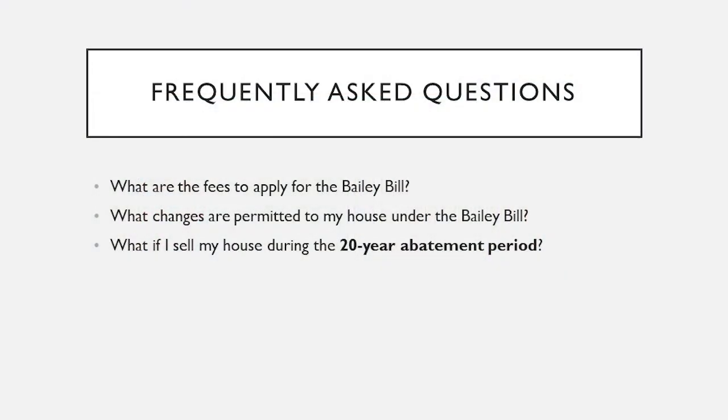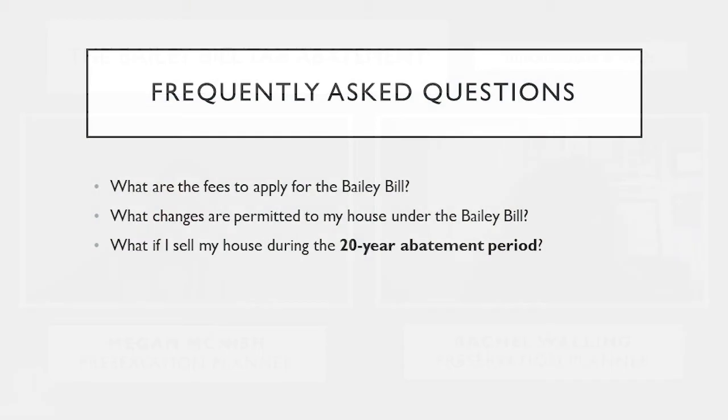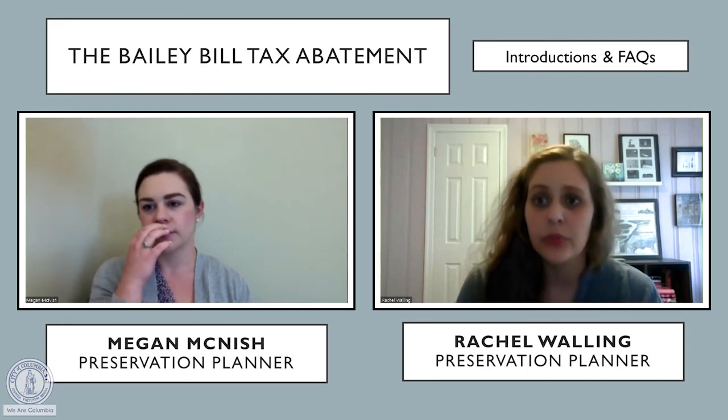The second question is: what changes are permitted to my house under the Bailey Bill? Additions are a big change that people often undertake — we help people through that process frequently. A lot of times they're doing an addition and a renovation together, and we take it to the DDRC for approval all at once. Additionally, if you are a National Register structure, you would not typically have city preservation review. However, under the Bailey Bill, any changes you want to make for the duration of the 20-year period need to go through preservation staff and the DDRC, so it's a matter of keeping us informed of what you're hoping to do.